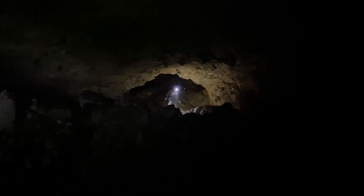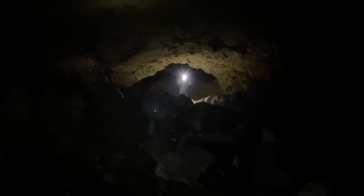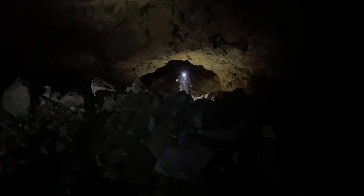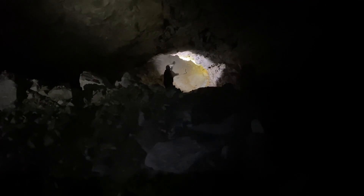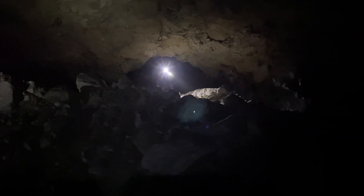Just a collapsed chamber. It stinks of sulfur up here, very sulfurous. So there's a big iron vein up there, and that's why it's failed.